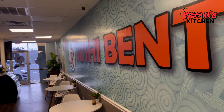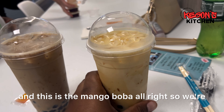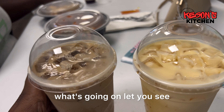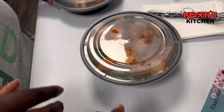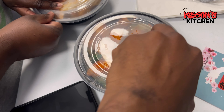So this is the ambience, the inside of Sushi Bento. And this one is the cappuccino boba tea and this is the mango boba. We're gonna check it out and let you know what's going on, let you see what we're working with.